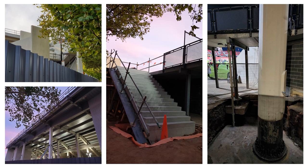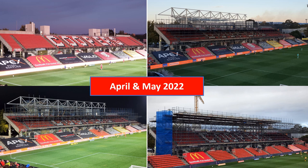Heading into April or May 2022, this is when the main work started at the stadium. There's a progression of how the roof was constructed over the eastern stand, as well as two new screens that will be added onto the stadium. The existing screen towards the north of the stadium will remain in place as a scoreboard.